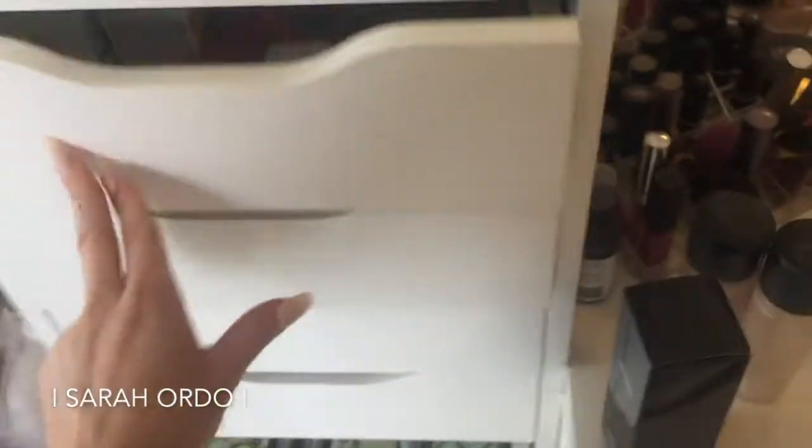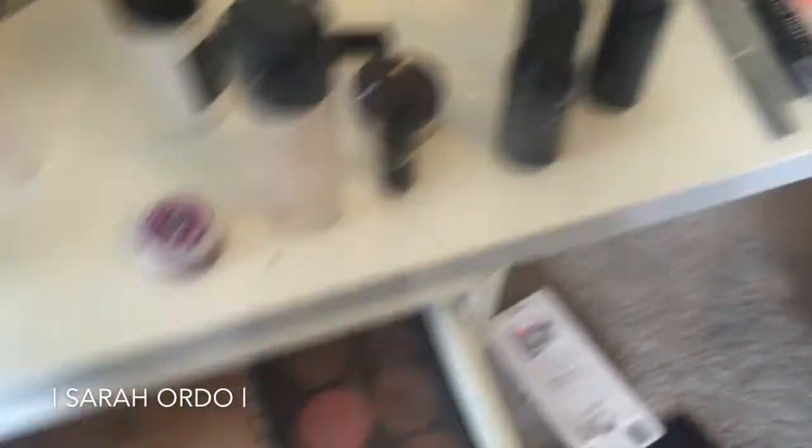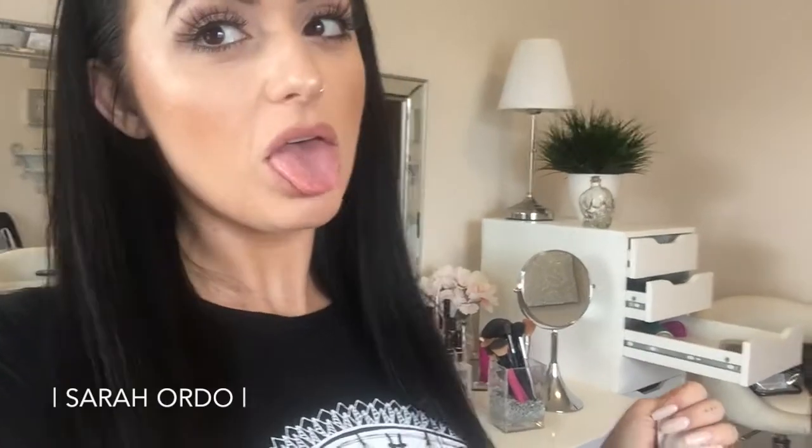Starting to make some progress in the drawers — there's just so much to organize. I'm not going to line all of them because I don't have that much time. This is definitely going to be more than a one-day process. I thought I was going to get a lot more done today and I did not. So, to be continued — maybe I'll get back to it tomorrow or tonight. We'll see.